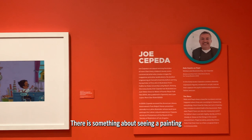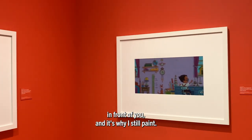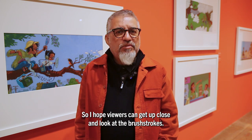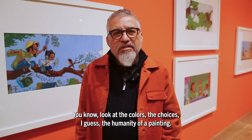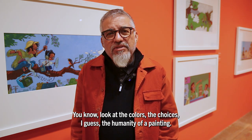There is something about seeing a painting in front of you, and it's why I still paint. I hope viewers can get up close and look at the brush strokes, the colors, the choices — the humanity of a painting.